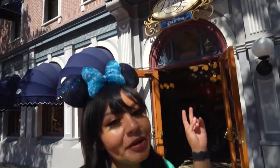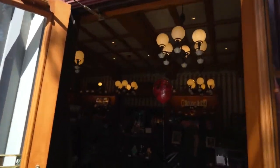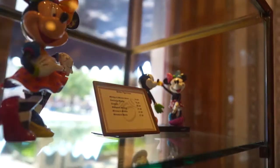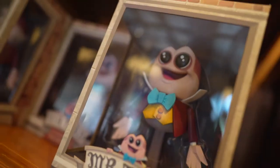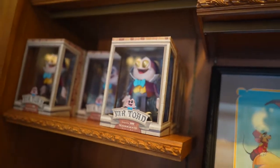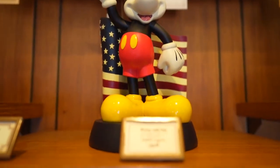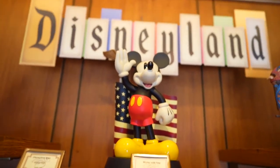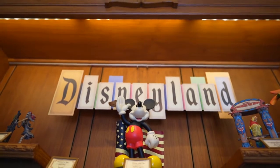Coming in at number two is Disneyania, and this is for all the Disney collectors — you have to come see this store. It comes in at number two rather than one because it's a little pricier — it's for collectible goods. They have the Mr. Toad collector's item from the Wonder Ground Gallery, which you don't find anywhere else, plus Mickey with the flag and the classic Disneyland sign.